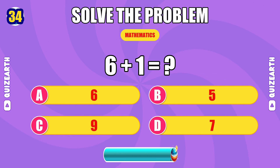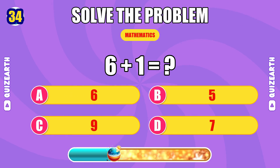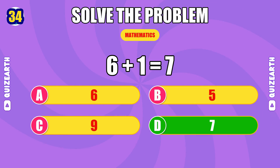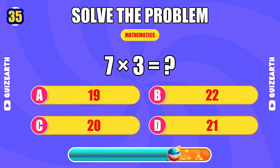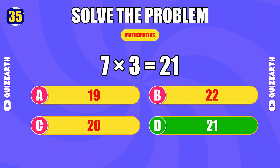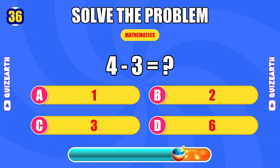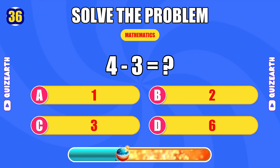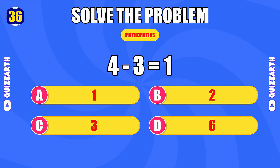What is six plus one? Crushing — the answer is 7. How much is seven times three? Perfect focus — the answer is 21. What do you get when you subtract three from four? On fire — the answer is 1.